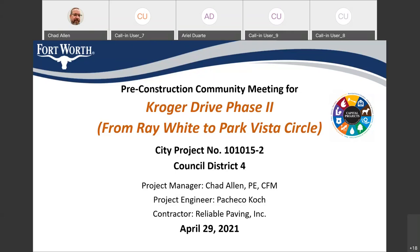We have some folks from our construction office on the call. Eric Tenner, who's going to be our construction inspector, is on the call tonight. We also have Councilmember Carrie Moon attending the meeting and also Alicia Ortiz from his office.